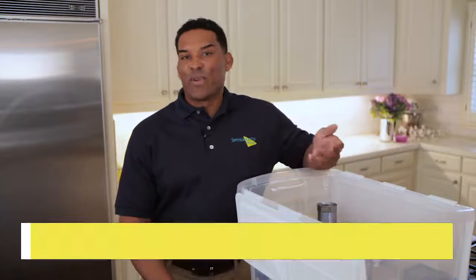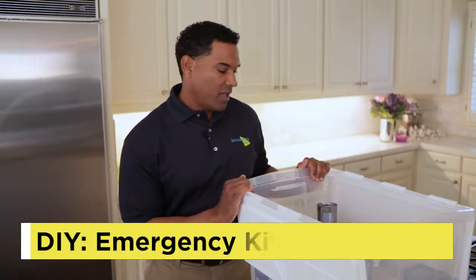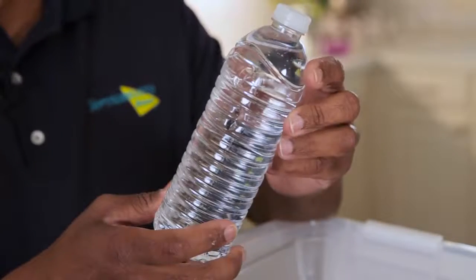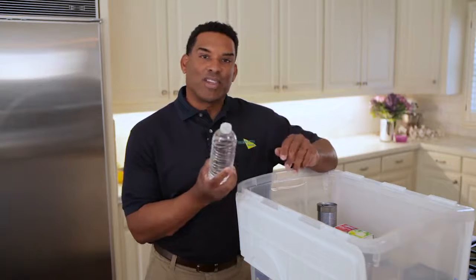You don't want to be caught by surprise in case of an emergency, so here's an emergency kit you can build to keep at home just in case. First off, and super important, is water. You want at least a gallon per person per day for at least three days — and not just for drinking, but for sanitation too.